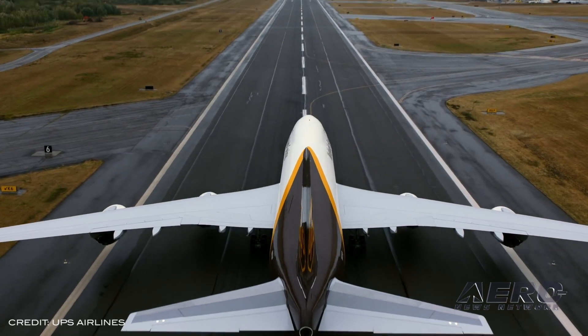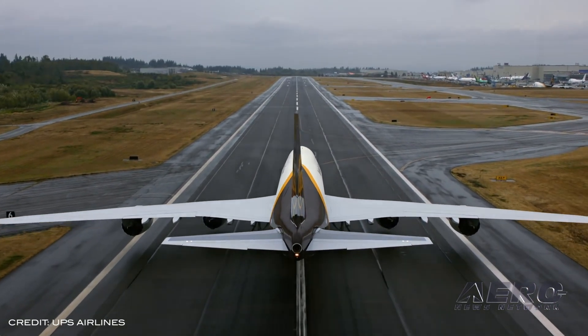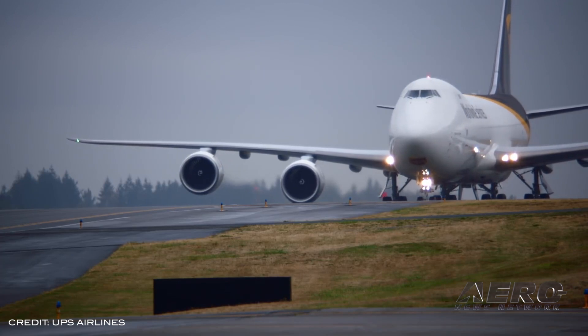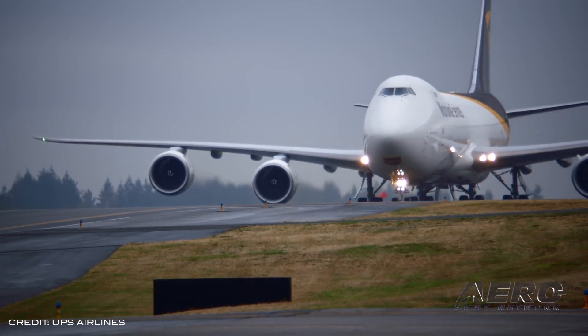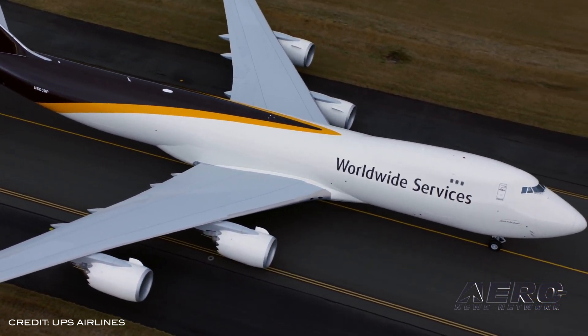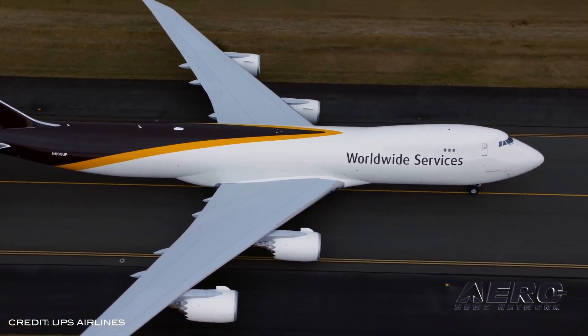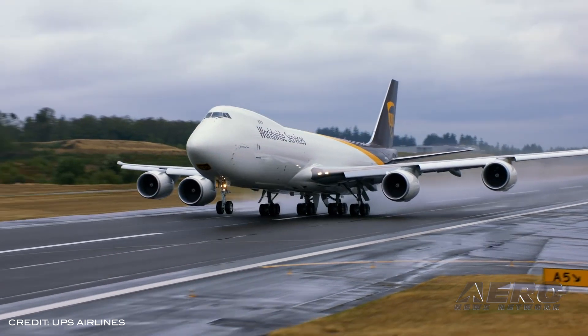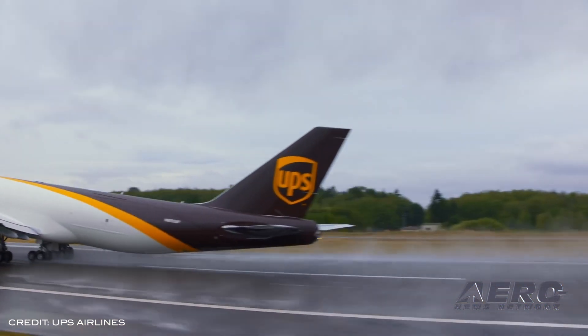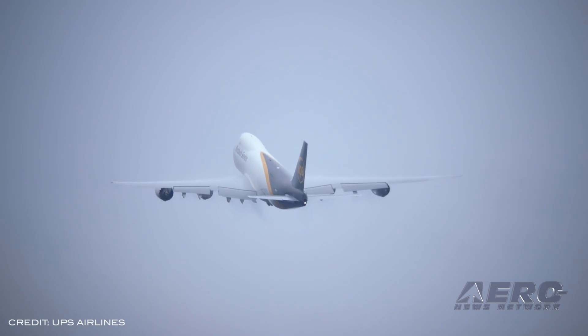UPS is bringing the Boeing 747 to EAA AirVenture Oshkosh to celebrate the airplane model's 50th year in flight. The year this revolutionary aircraft took to the sky also marked the same year EAA AirVenture declared its permanent home in Oshkosh, Wisconsin. Over 10,000 aircraft and more than 600,000 people are expected to attend.